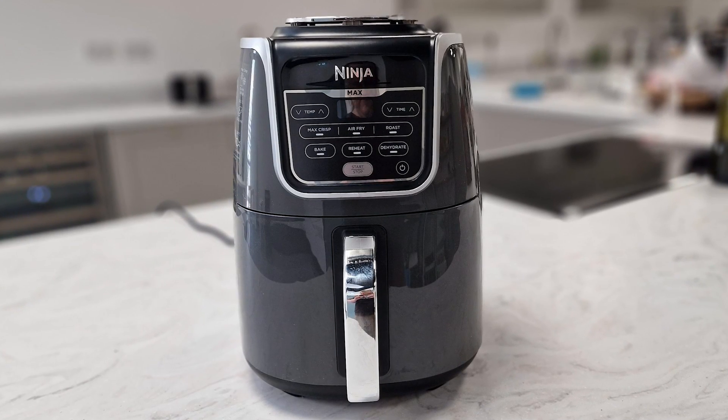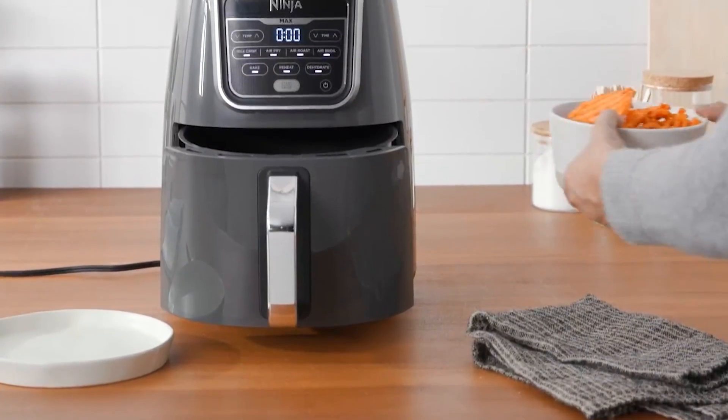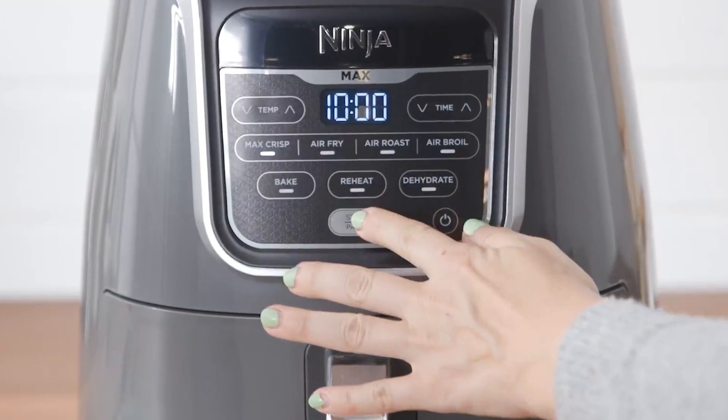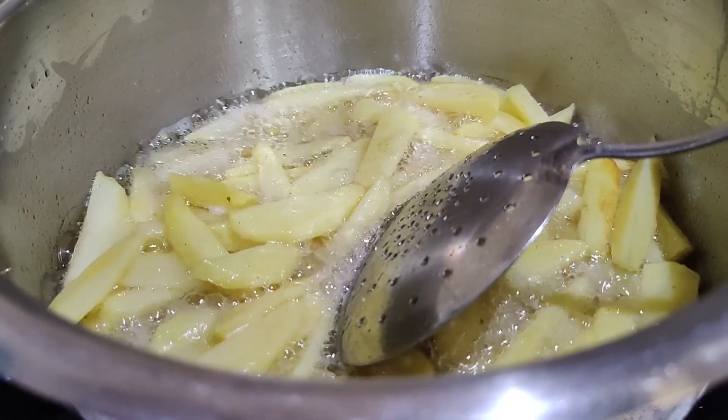If you're looking for a multifunctional air fryer that is sleek, efficient, and easy to use, the Ninja Air Fryer Max XL is my top pick. This convenient cooker heats up quickly and circulates air efficiently, which left me with food that was uniformly fried or crisped to perfection every time.